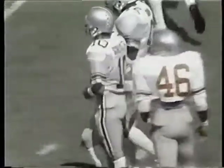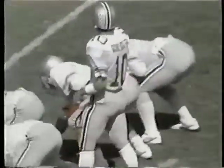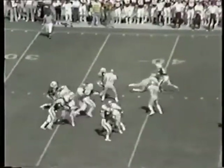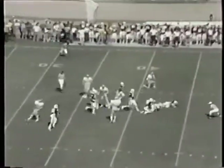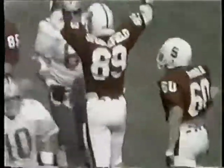Third down, seven yards to go. Ohio State at the Stanford 31. Schliester into the pocket, faking one, and he is down behind the line.